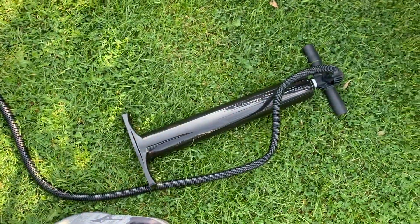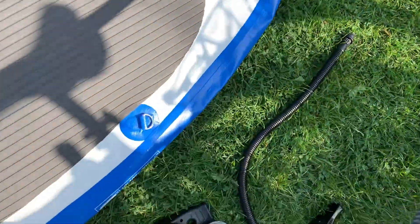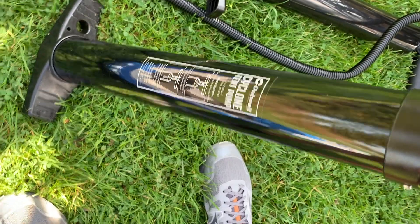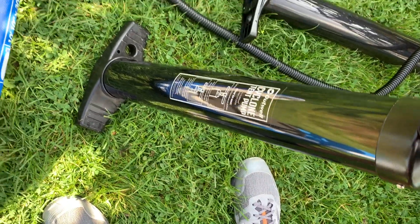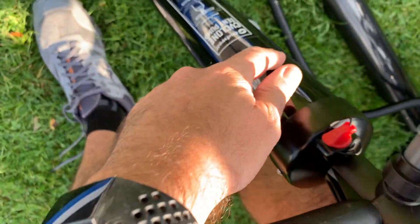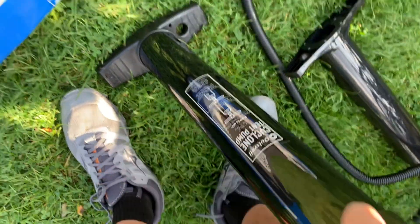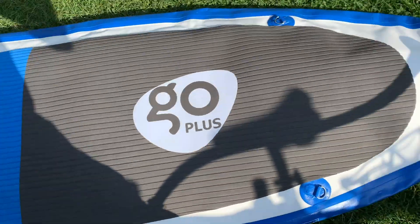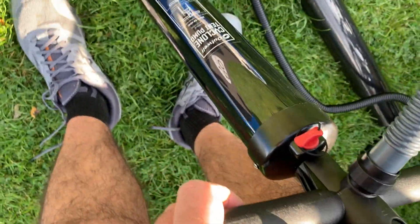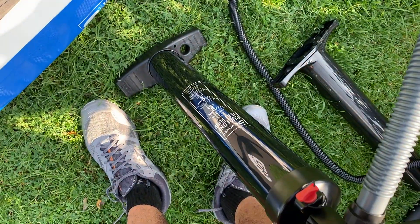The paddle board came with a pump which works well, but the Outwell cyclone tent pump also fits. This is a dual double-action pump, and if you've got that locked in you get twice the amount of air going in — it's inflating this in a fraction of the time. So if you've got one of these with your tent and you've got something to inflate, it's certainly worth using it on more than just the tent.